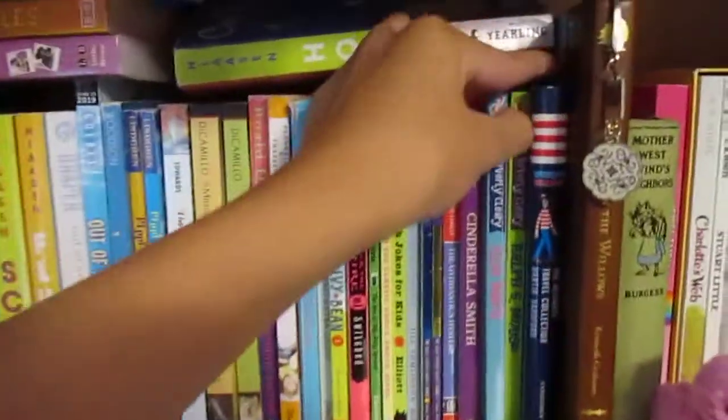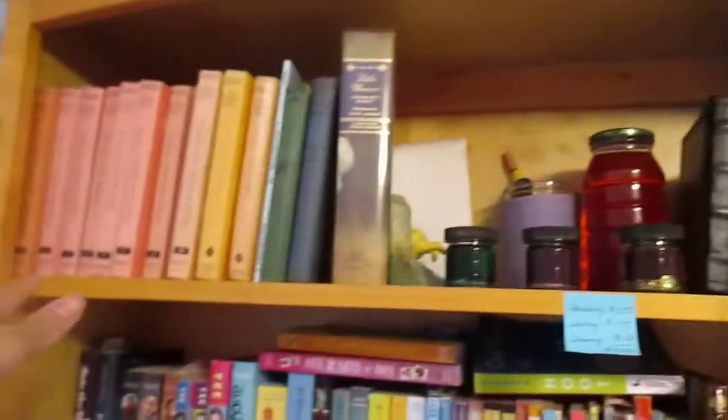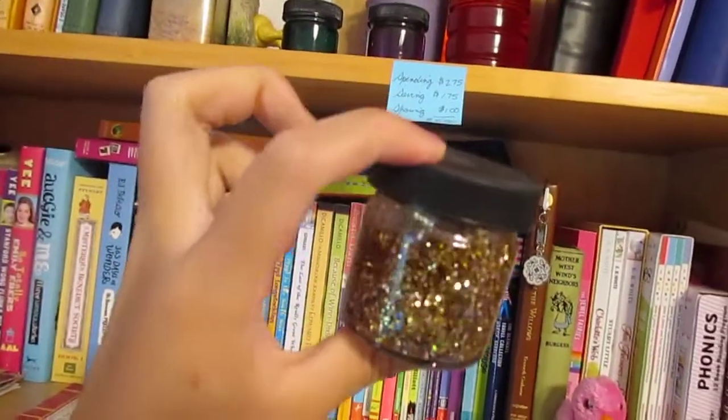Then I just have drawer after drawer of all my books — more books — like literally it's so tight you can barely fit a book in or make space. Then I have some more books; these ones you shake them and the glitter falls to the bottom. I have a gold one, a red one, purple, and green. Then I just have drawers — that one's empty, that one has some stuff, and that one has socks.